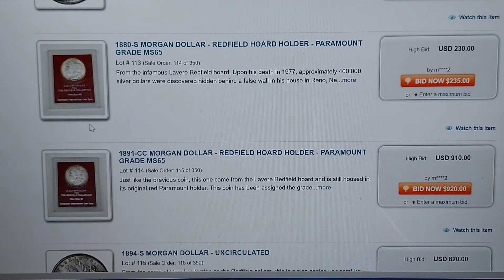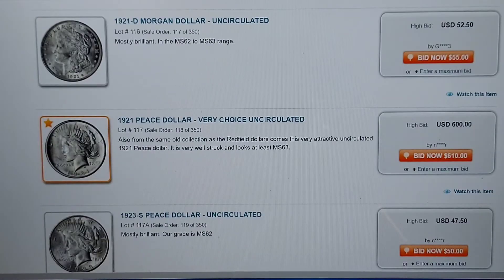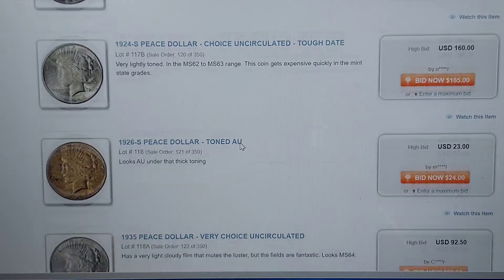Morgan dollars — we have some graded Redfield holder coins right here from Paramount Grades. So obviously these are all legit. We have raw Morgans. Look — 67 bids on this one, popular item. Popular at $600 — 1921 piece dollar, very choice uncirculated. Just awesome.